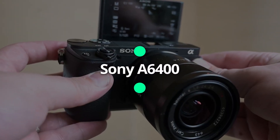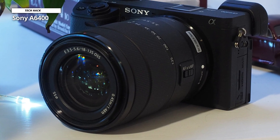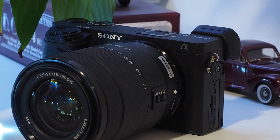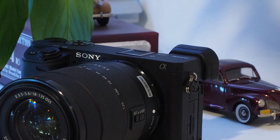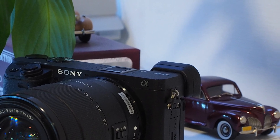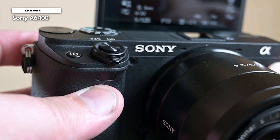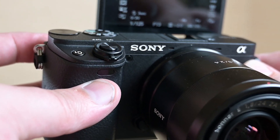Sony A6400. Sony continues pushing back the boundaries of processing and autofocus performance, bringing out new technologies in its flagship professional cameras and filtering these down through the range to its consumer models. The A6400 has inherited the autofocus of the full-frame A9, A7R III, and A7 III models, boasting 425 phase detection and 425 contrast autofocus points, and what Sony claims is the world's fastest autofocus acquisition time of 0.02 seconds. It's interesting to compare the A6400 side-by-side with the original A6000, launched way back at its dawn.